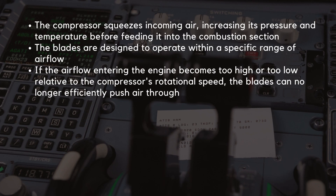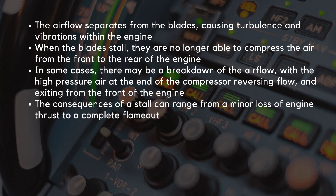At the heart of a turbofan engine lies the compressor. It squeezes incoming air, increasing its pressure and temperature before feeding it into the combustion section. The compressor blades are designed to operate within a specific range of airflow. If the airflow entering the engine becomes too high or too low relative to the compressor's rotational speed, the blades can no longer efficiently push air through. This is where a compressor stall occurs.